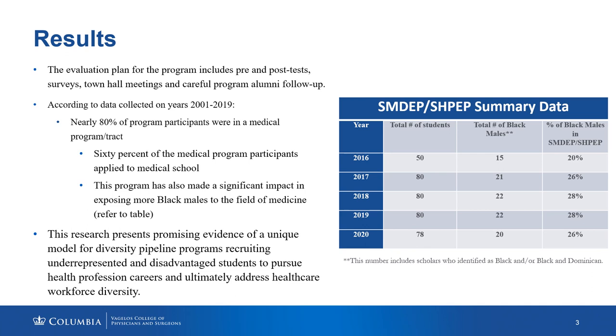According to data collected on years 2001 through 2019 — the years in which SHPEP and its former iterations were implemented at Columbia University — nearly 80 percent of our program participants were in a medical program or medical program track. Of those 80 percent of students, nearly 60 percent of the medical program participants applied to medical school.